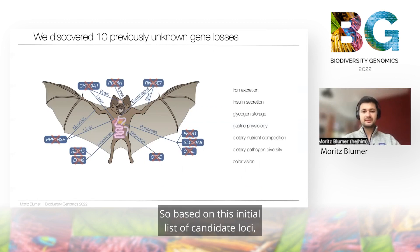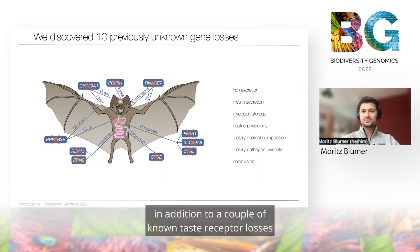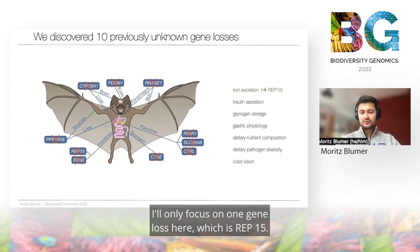Based on this initial list of candidate loci, we identified 10 high-confidence previously unknown gene losses, in addition to a couple of known taste receptor losses in vampire bats. Pretty much all of them in some way relate to known traits or phenotypes of vampire bats. For the sake of time, I'll only focus on one gene loss here, which is REP15.